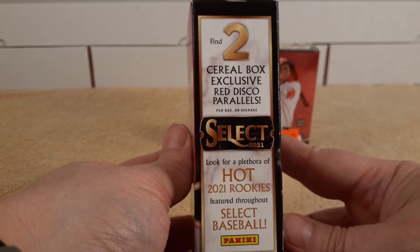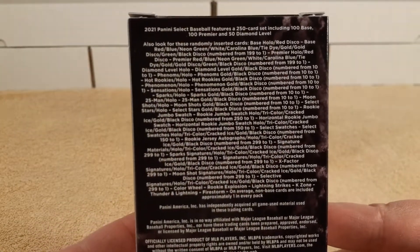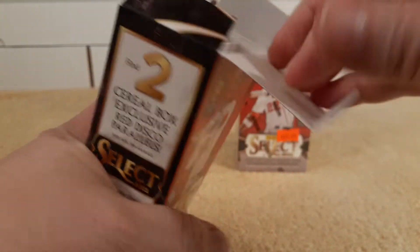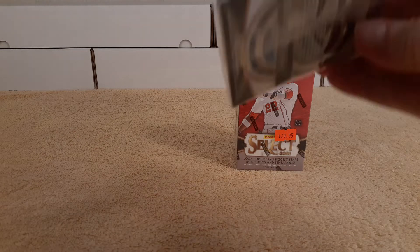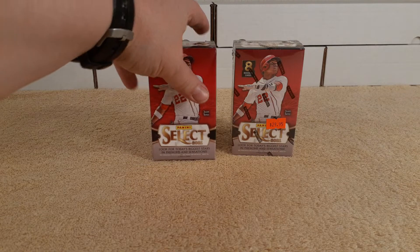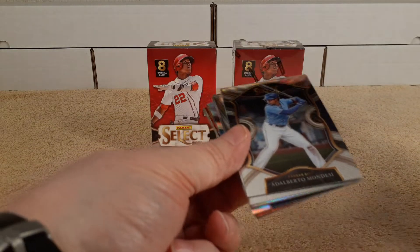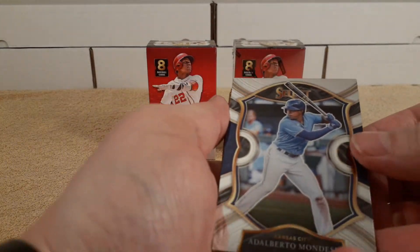Two red disco parallels — sounds like a retail thing like Target or something. Let's get into this. It's a pack that you can see through. Oh, you can see who's on the back — Houston Dominguez. What happened to him? Kind of strange. Oh, there's some color back there. Wow, look at these — pretty cool. But 30 dollars for eight cards, I don't know. Select is always a really nice product.